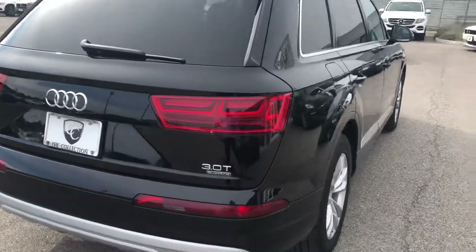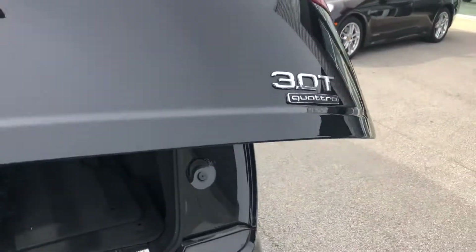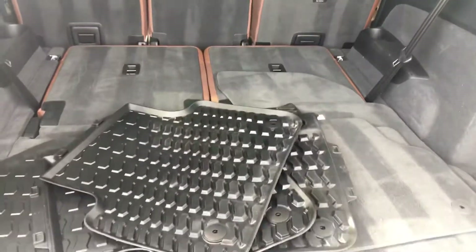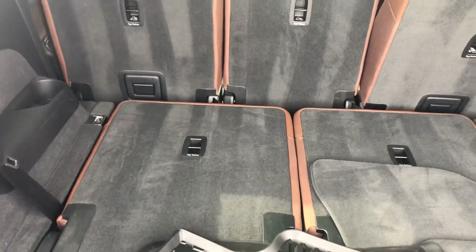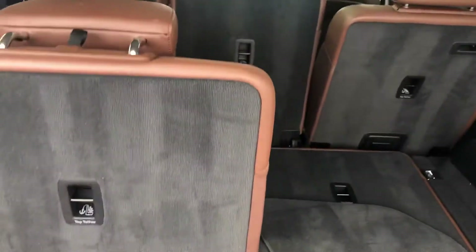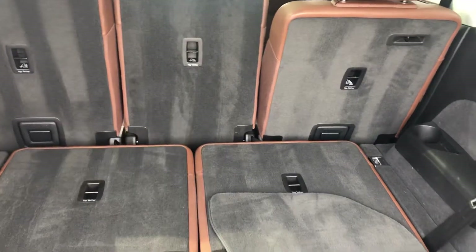The Q7 is a great third-row option SUV — still compact and maneuverable, with tons of cargo space. This one comes with all-weather mats and carpeted mats, and you can easily move the third row with just a touch of a button. There's still good storage space even with the third row up, and it goes right back into place.